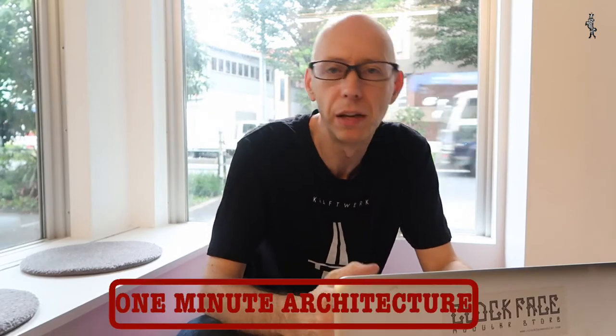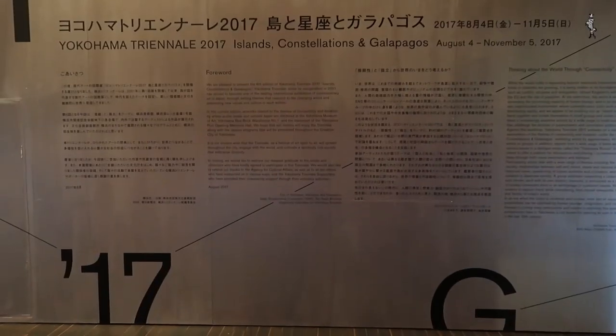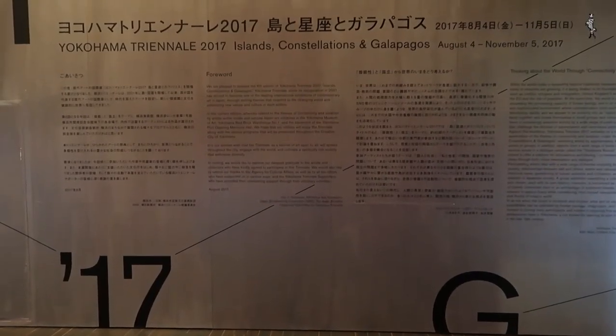I'm editing a video for the Yokohama Triennale. The event has been a bit hit and miss, and the last one was pretty bad, but this year's one I really like. The theme is islands, constellations, and Galapagos.